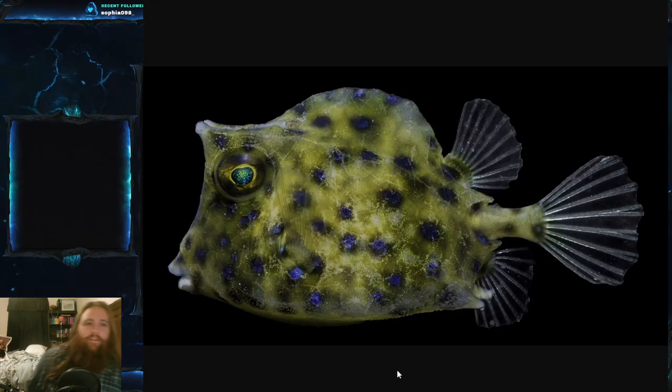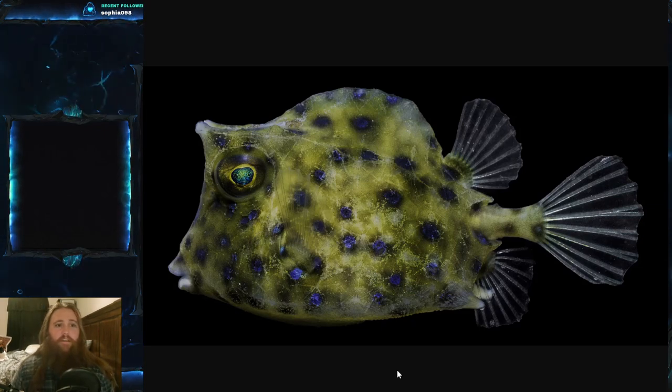The scrawled cowfish, scientific name Acanthostracheon quadricornus, is part of the family Ostrachiidae — a family of very squared-off fish including cowfish and boxfish. You've seen pictures of these if you've watched any documentary or been to a public aquarium. The scrawled cowfish is probably one of the more common ones you might see in aquariums.